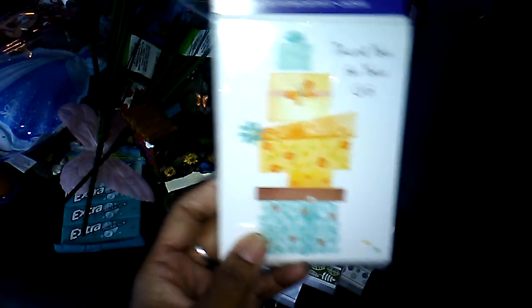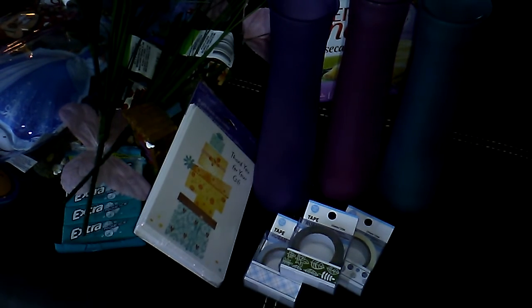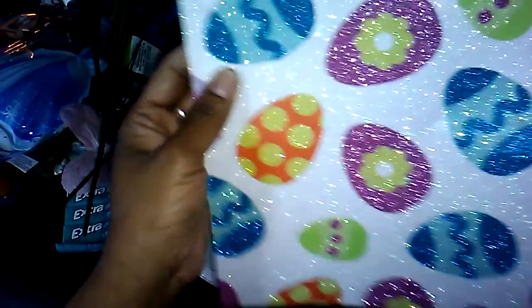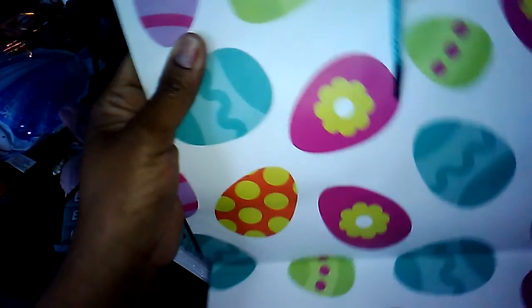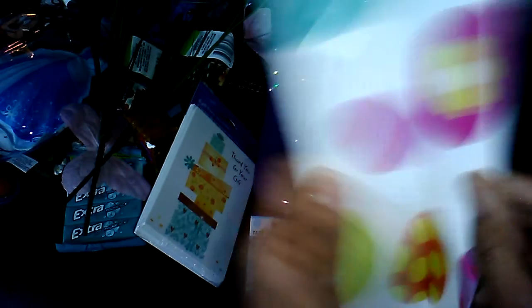I picked up one package of the thank you cards — I thought that was so pretty. The tiered gifts design. It says thank you for your gift and is blank on the inside. Then I picked up one Easter bag, which I picked up thinking I was going to cut out the eggs and use them in my crafting. The front of it is glittered, the other side is not, and then there's an egg print on the sides.